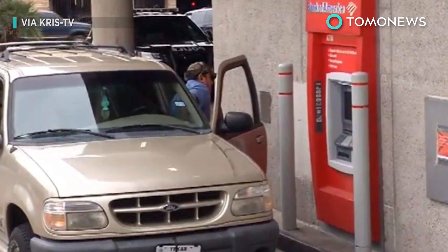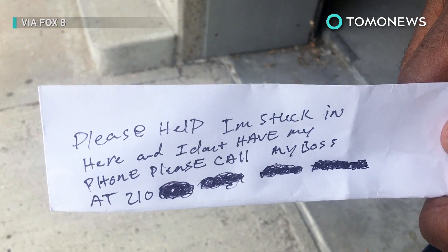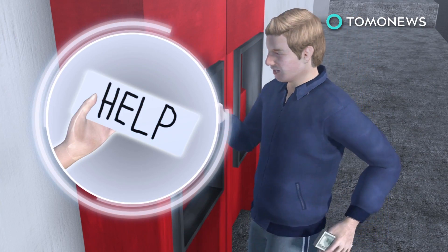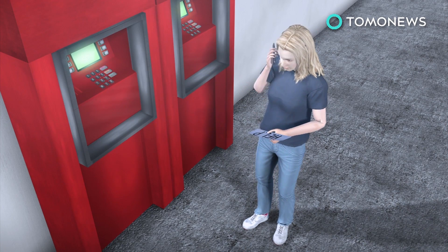He resorted to slipping notes through the receipt slot, begging people to please help: 'I'm stuck in here and I don't have my phone. Please call my boss.' Unfortunately for him, everyone who got the note thought it was a bizarre joke, and the poor man was stuck for two hours until someone took it seriously enough to call the cops. Even the cops didn't believe it was real, even after they heard a little voice coming from the machine.